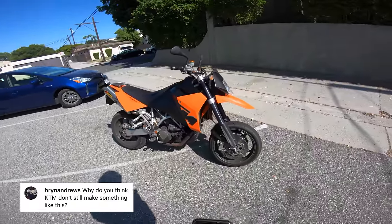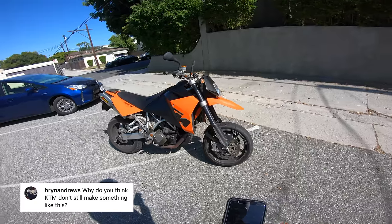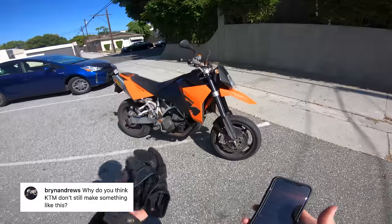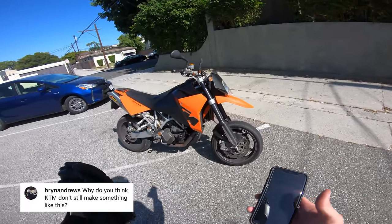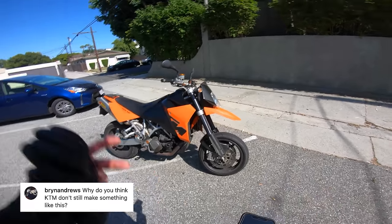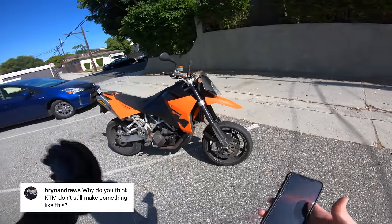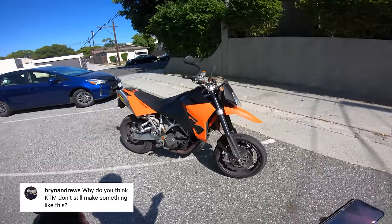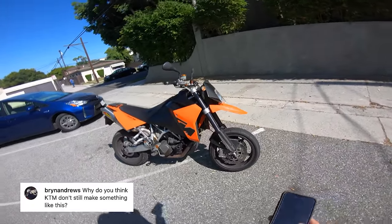Bryn Andrews asks why KTM doesn't still make something like this. I think KTM has leaned into what's been popular. Supermotos were very popular in the mid-2000s, which is why this blossomed, and now super nakeds are the thing. They have the Super Duke, which does everything this bike does — better mileage, more horsepower, more comfortable, better luggage options, better at a racetrack presumably. I can't really blame them for not building this bike anymore. Plus, as much as I love it, they didn't sell a ton of them.